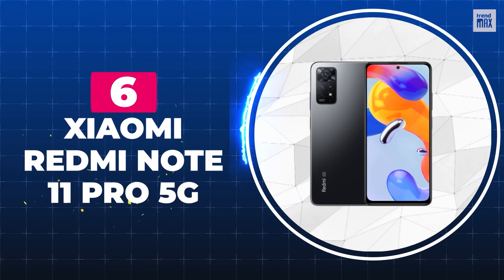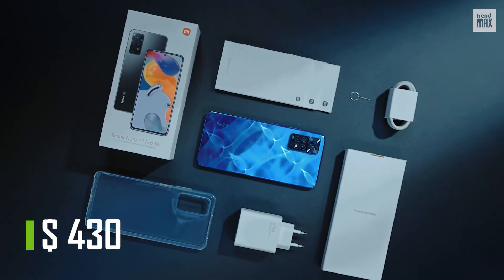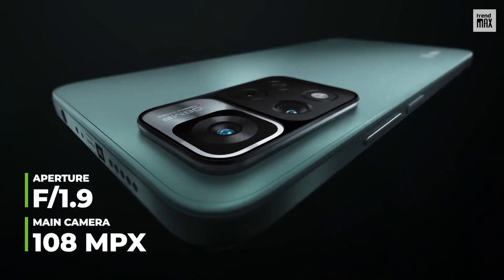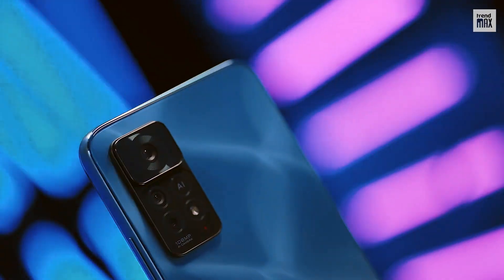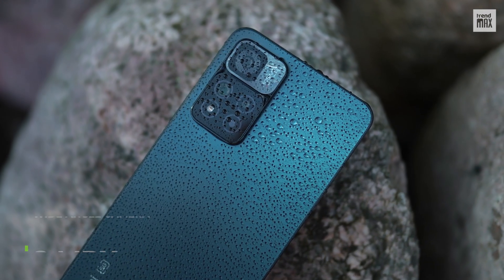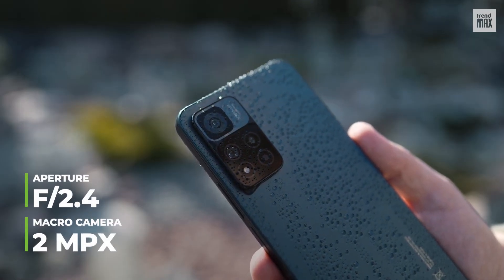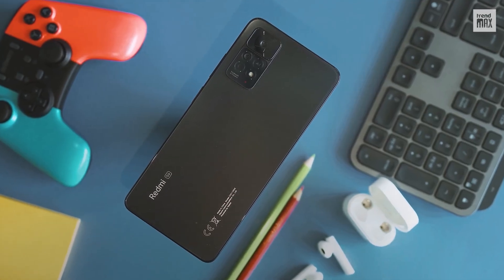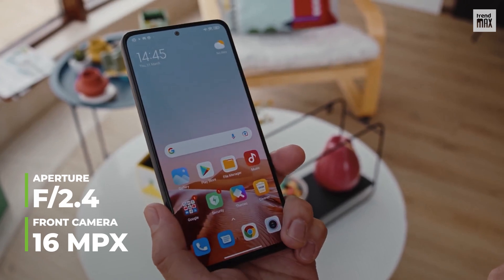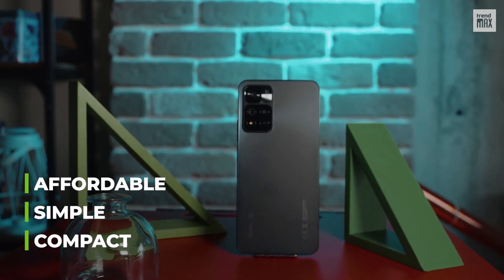Number 6: Xiaomi Redmi Note 11 Pro 5G. Can you believe you can get this phone for only $430? There are three cameras on the back. The main one is 108 megapixels with an f1.9 aperture, allowing you to take huge photos with a large amount of detail at any time of the day, since it features a very efficient night mode. Its other two cameras are an 8 megapixel wide-angle with an f2.2 aperture and a 2 megapixel macro camera with an f2.4 aperture. It can record videos at 1080p at 30fps. Its 16 megapixel front camera has an f2.4 aperture. A compact, simple, and affordable wonder.